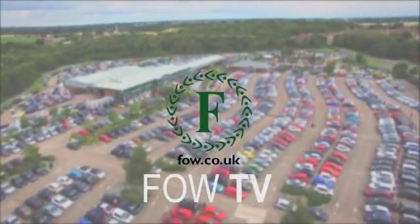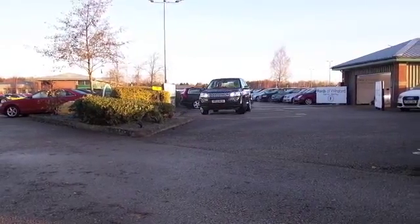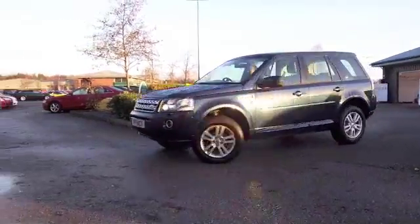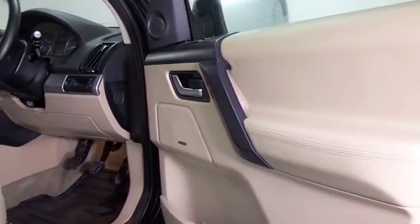This car is great to drive on the road, of course, and very capable of it, but it's also great off-road as well, so a good all-rounder. I always think the Freelander 2 looks a bit like a junior version of the Discovery, so very, very stylish.